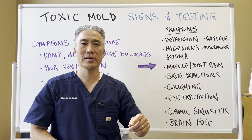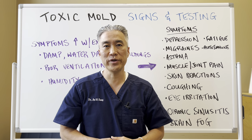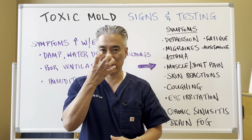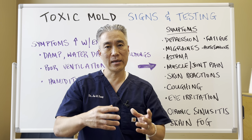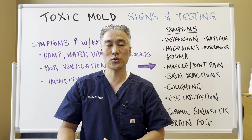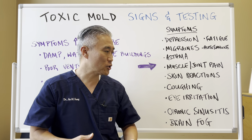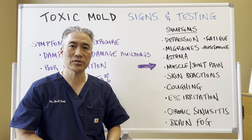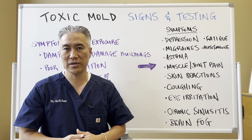Chronic sinusitis is a very important telltale sign. If you have chronic recurrent sinusitis or sinus infections and you take an antibiotic and it clears up, but two weeks or a month later it comes back — if you have recurrent sinusitis or infections of the sinus, you likely have mold in the environment.